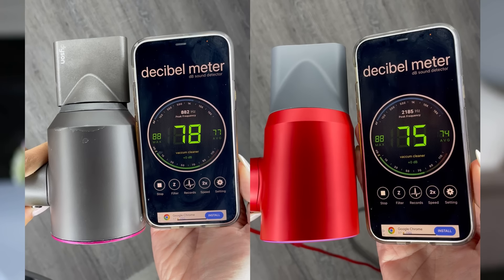Now let's test the sound. I downloaded an app called the Decibel Meter. To the naked ear they sound pretty similar, but when I test them, the Dyson is actually a little bit louder. The Dyson is also a bit scratchier, whereas the Leifen is more of a wind sound. Just listen — can you hear the difference?